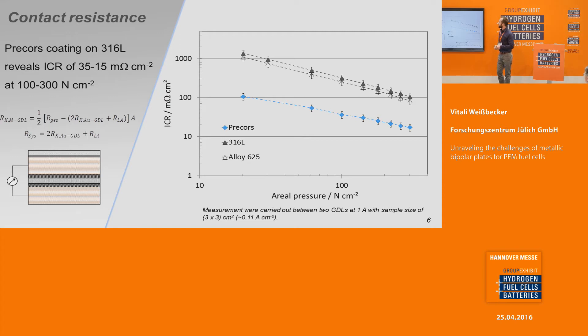Here you can see the measured contact resistance carried out between two GDLs — here is the sample, two GDLs and on both sides two contact elements. We can achieve with our coating values between 35 down to 15 milliohms square centimeter in the areal pressure range of 100 to 300 Newton per square centimeter. That's a decrease of one order of magnitude compared with uncoated stainless steel or nickel-based alloy 625.